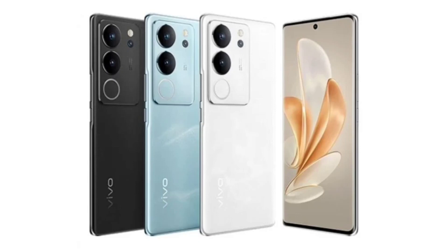Vivo V29 Pro. Based on what we know so far, the Vivo V29 Pro is expected to be equipped with a MediaTek Dimensity 8200 SoC. This processor will be paired with up to 12GB of RAM, as per a Geekbench listing.